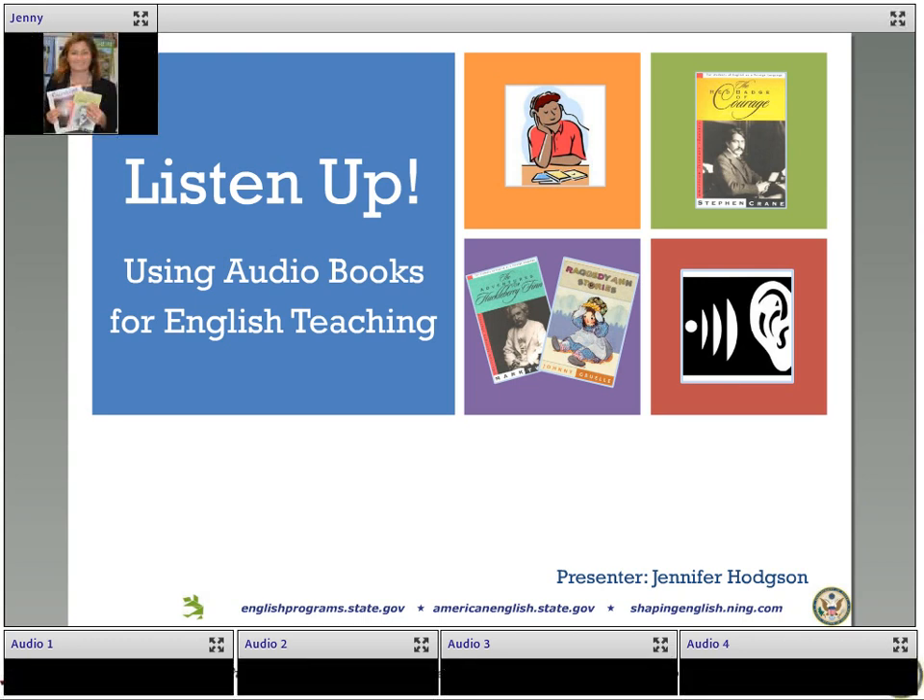Hello, and welcome to Listen Up! Using Audiobooks for English Teaching. My name is Jenny Hodgson, and I'm a materials writer and editor in the Department of State. I'm also normally your moderator for these webinars, but today I'll be your presenter. We're going to talk about why audiobooks can be an effective tool for English teaching and how to implement them in your classrooms.